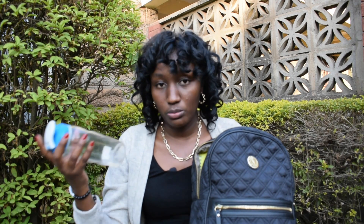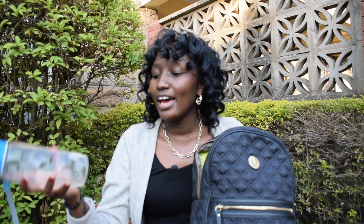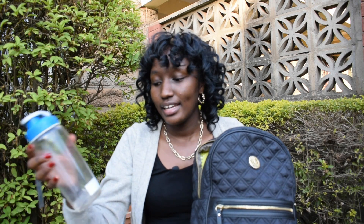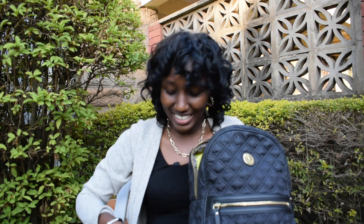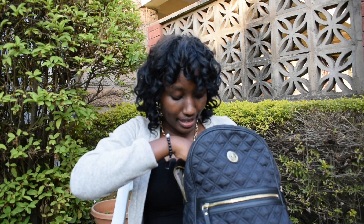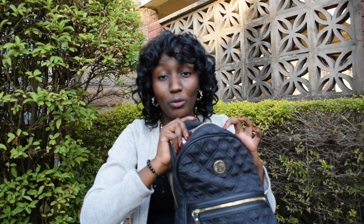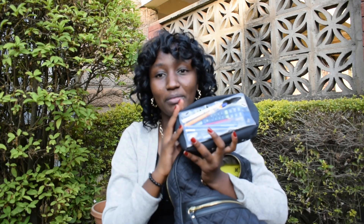One thing I like about my university is they have a place where you can refill your water bottle. So even if at a time like this I don't have water, I can just go to the student center and get more water. The other thing that I carry is my pouch.